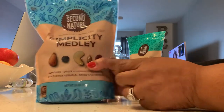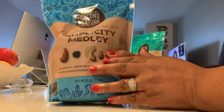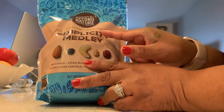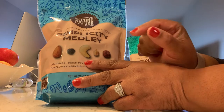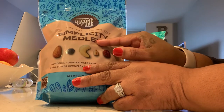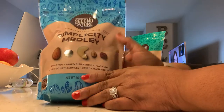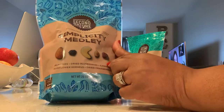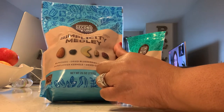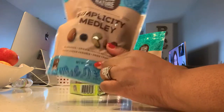This is the blue bag, family. The blue bag is still gluten-free, sodium-free, which is pretty good, guys. It's the simplicity medley. It has almonds, dried blueberries — maybe that's why the bag is blue — it has cashews, sunflower kernels, and dried cranberries. That sounds not only just healthy, but it sounds tasty.